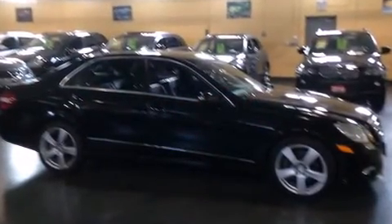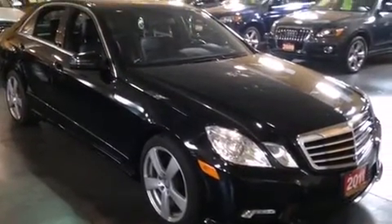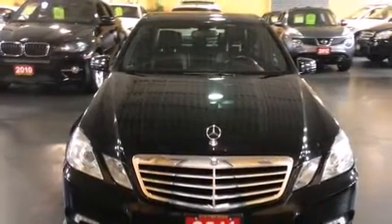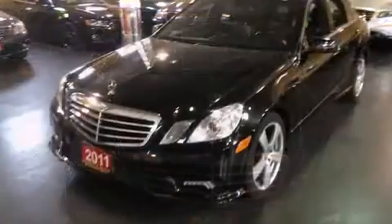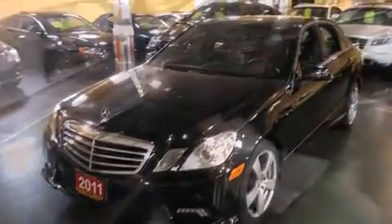All of the premium features expected of a Mercedes-Benz are offered, including a power seat, heated seats, turn signal indicator mirrors, and air conditioning. With high-intensity discharge headlights illuminating your path, you'll always appreciate maximum visibility.